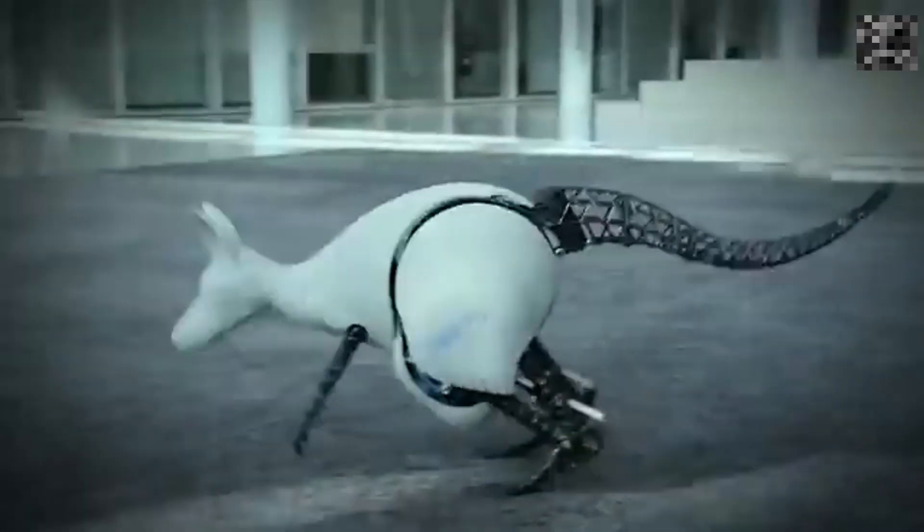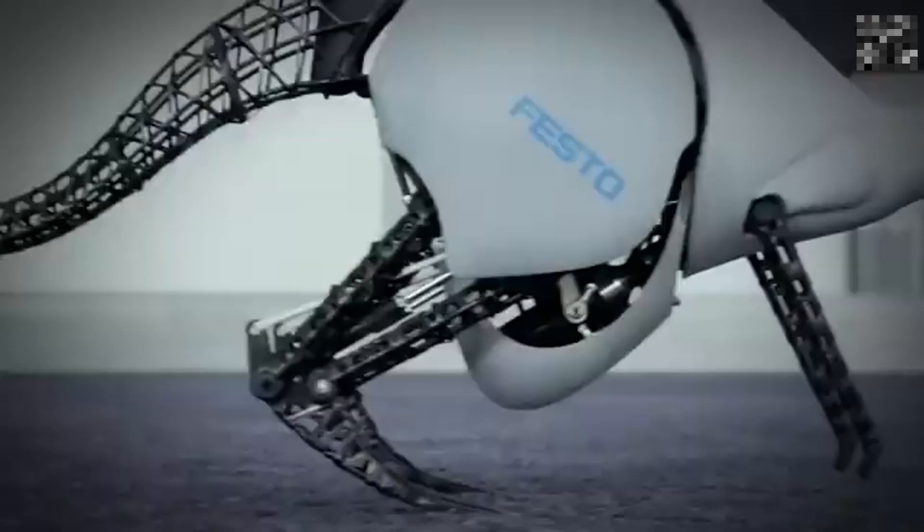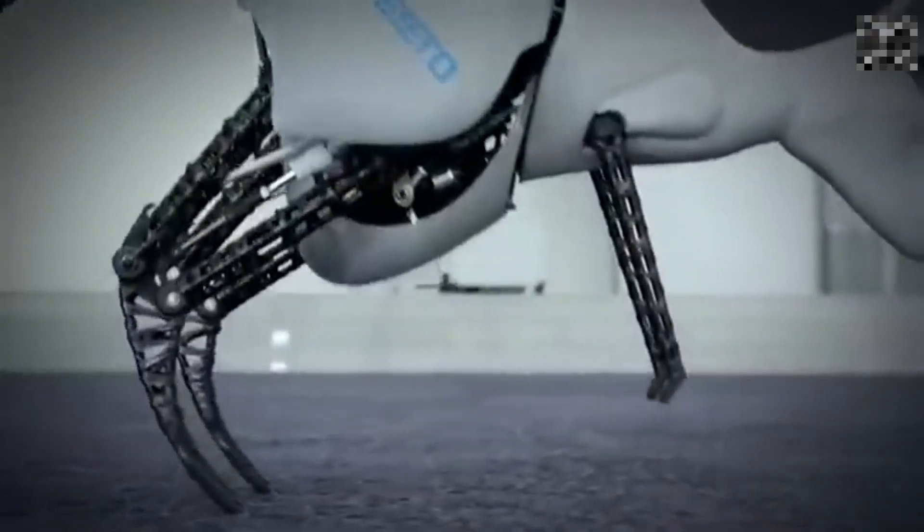Number 8: Kangaroo Robots. Festo's kangaroo robots mimic real kangaroo movements with energy-efficient jumps. Weighing just 7 kilograms, it uses pneumatic and electronic systems to hop around, controlled via gestures from an armband.